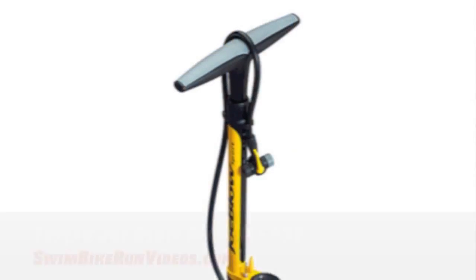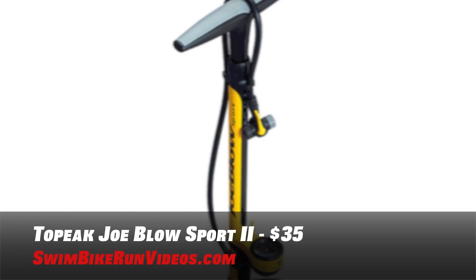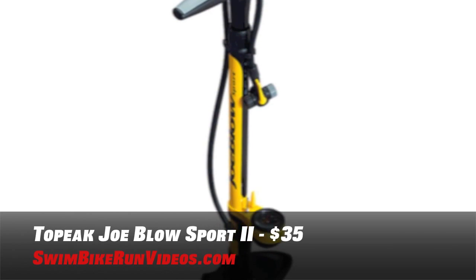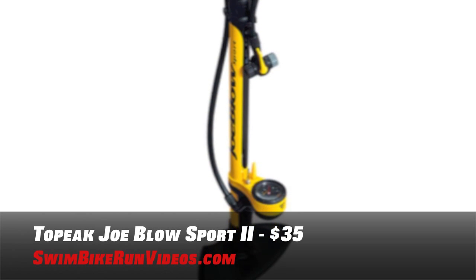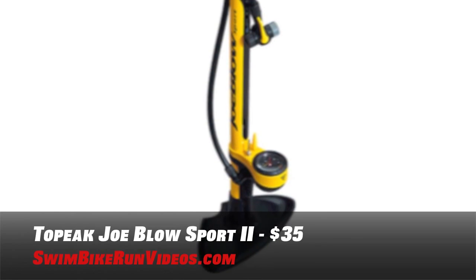Before ever getting on your bike, make sure you have air in your tires. For that, a bike pump. The Topeak JoBlo Sports 2 Floor Pump is a double-sided twin head that works with Presta and Schrader valves, has an extra-long hose with 360-degree pivot, oversized handles for comfort, and a painted steel barrel. This floor pump is only $35.